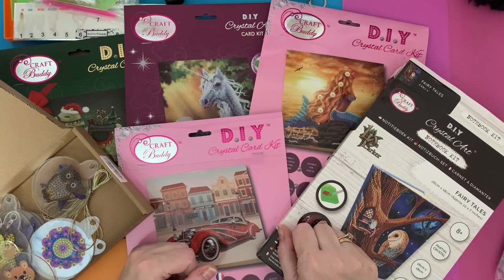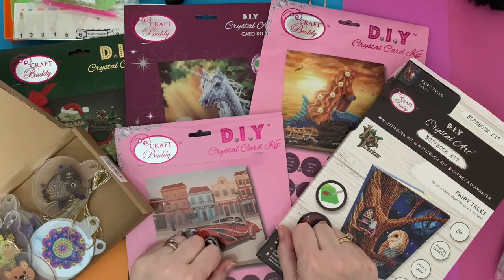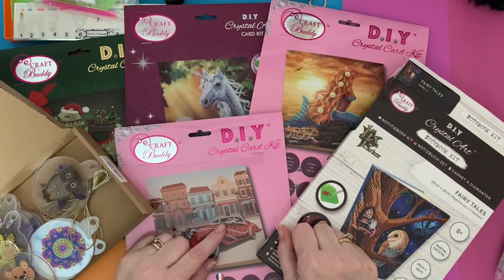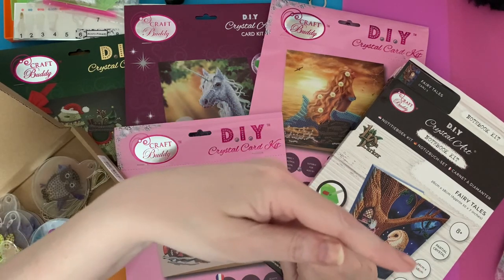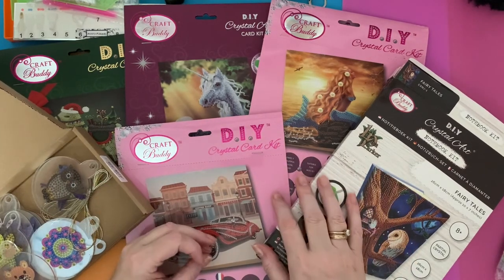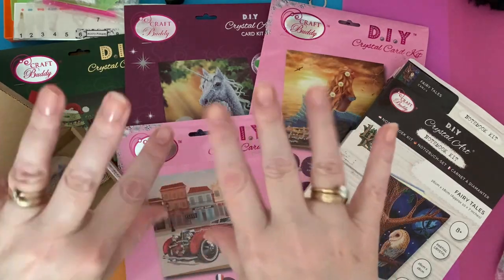I hope you've enjoyed looking at these. At the moment I do have a 15% discount code which is LIZ15 - L-I-Z-1-5 - I'll put the link down below. You'll get 15% off if you want to buy any of these from Craft Buddy or anything else on their website. If you've enjoyed it please press that like button - it bumps me up a little bit on YouTube. If you want to subscribe and see more there's a subscribe button below. Thanks for watching - hope to see you all again soon, bye for now!